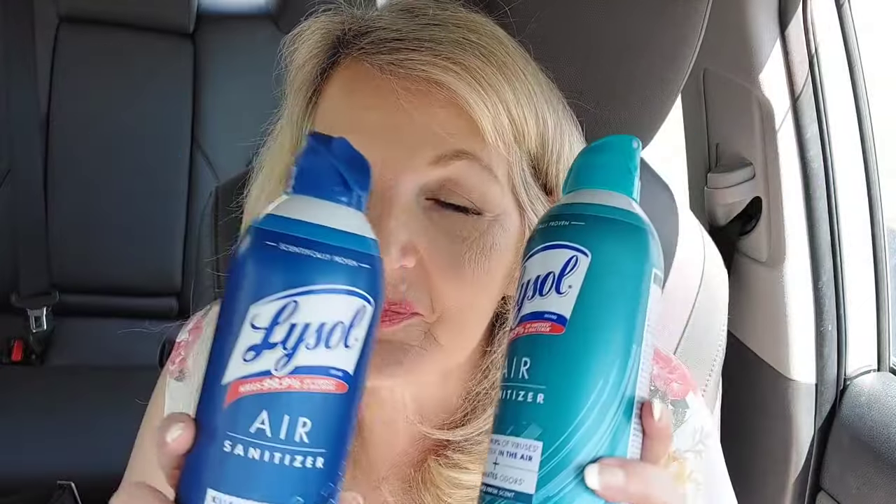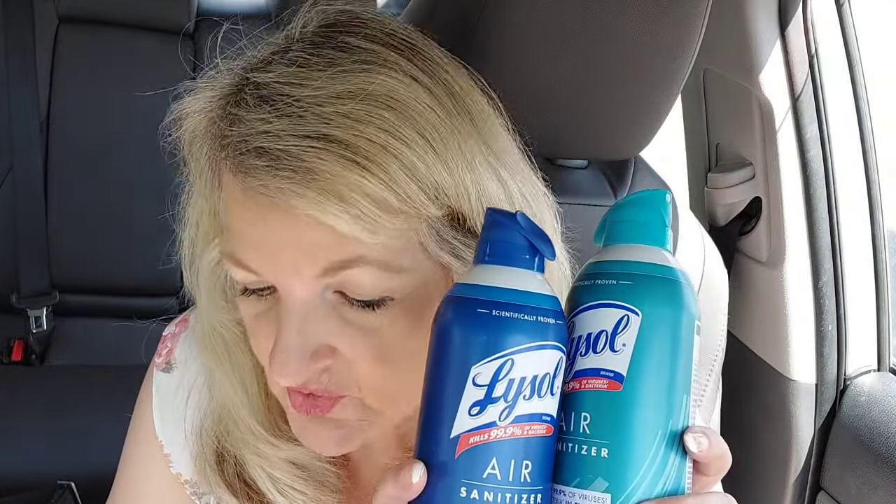I did some Ibotta deals. I only need three more offers to get my big Ibotta bonus of $50, so this will give me two and then I'll only need one more. I picked up the Lysol Air Sanitizers — they're $7.49 each, and when you buy two, you get $2 back in bonus cash. It's not the greatest deal in the world, but it still worked out in the end. And then $3 back on each one from Ibotta, and I had a $0.50 load to cart on one of them.